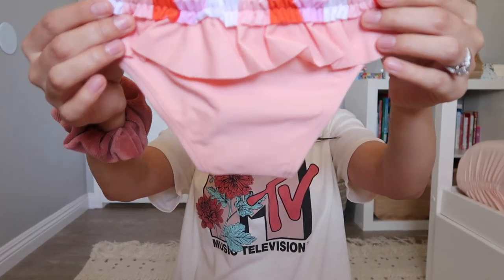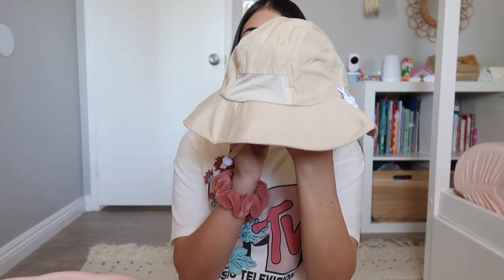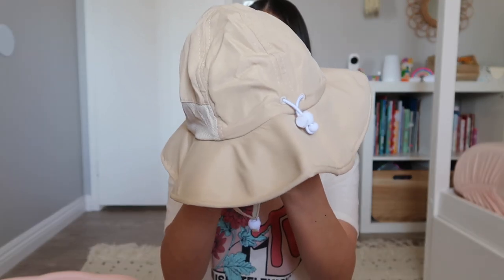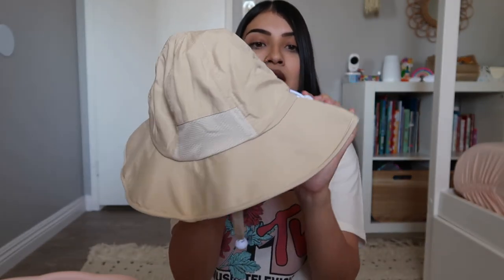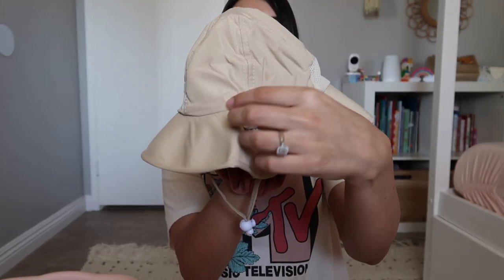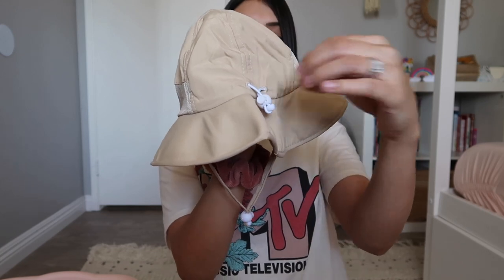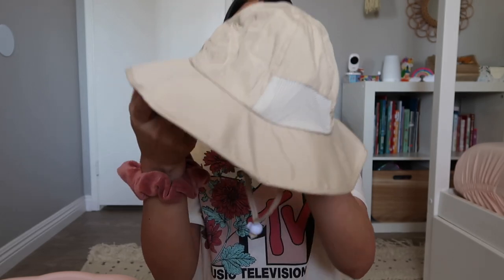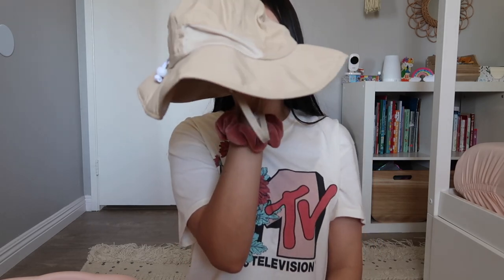This was also in Jade's Easter basket - a sun hat to keep her face covered outdoors. It comes in a bunch of colors like pink, blue, and white, but I got the khaki so it goes with all her outfits. It has a cinch along the head opening so you can tighten it for smaller heads, a chin strap, and a brim that isn't too floppy so it stays put and keeps her face shaded.